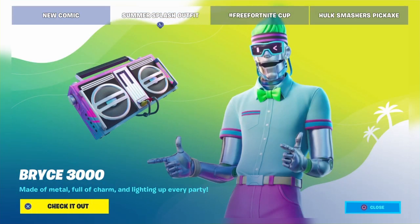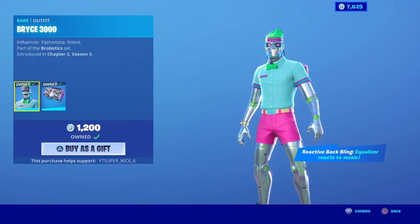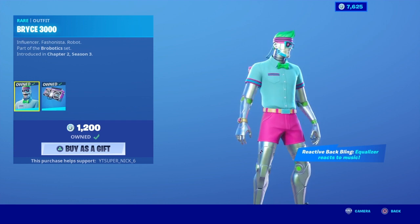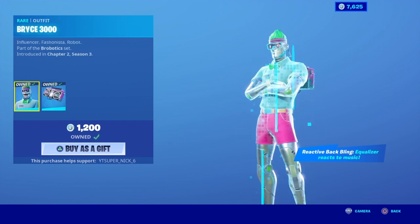If you didn't know this, the Bryce 3000 skin just came out in the item shop. Influencer Fashionista Robot, part of the Bro-Botics set, and it comes with the Back Bling Boombox 3000. I love the skin, I love the colors, it's a really good skin, so I decided to get it.